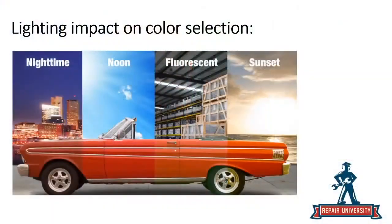We're going to take a look at how lighting really affects your color selection. On this red car, there are four different spectrums: nighttime, noon, fluorescent, and sunset. When we look at that, we can see very visibly how this is affecting the shade of this red.